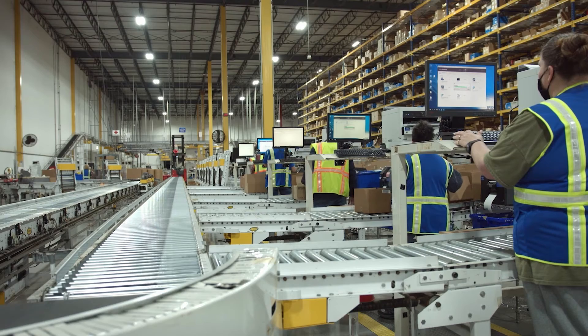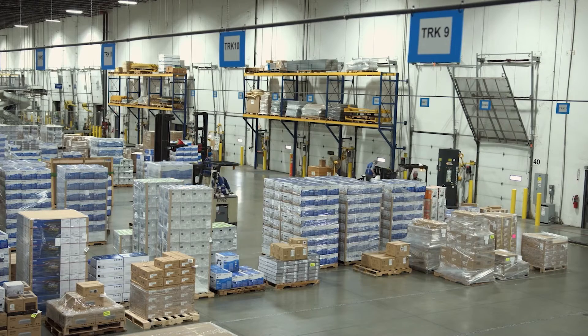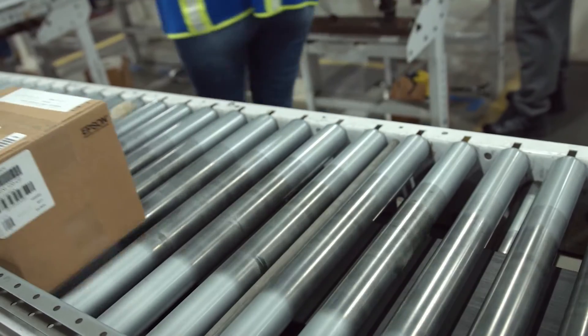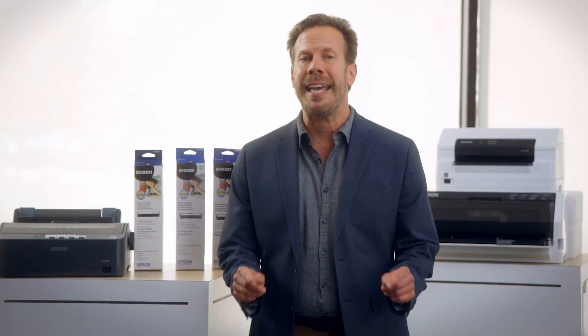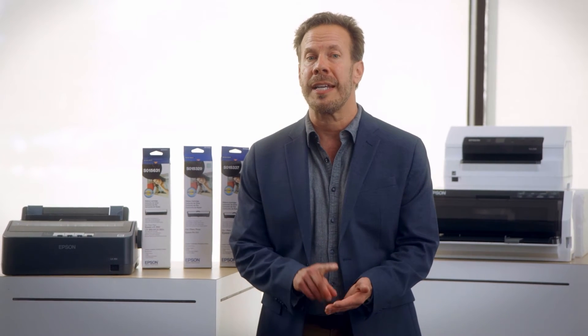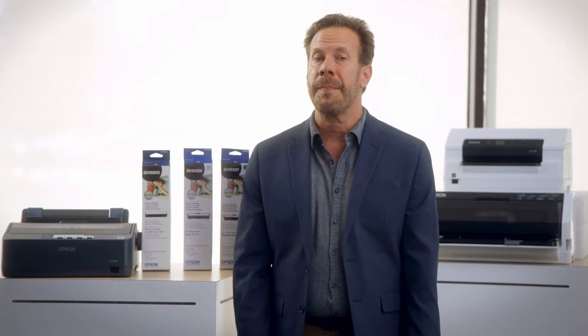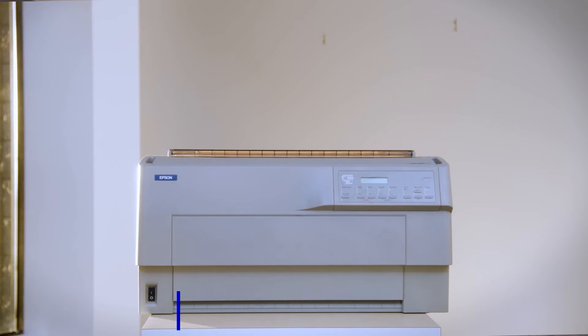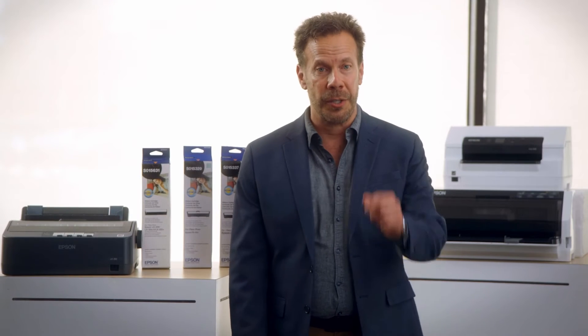If your business is from the manufacturing and logistics segments where shipping, pricing, inventory management, quality control, and product life cycle processes are required and you need to print in harsh environments — humidity, extreme temperatures, dust, or water — the LX 350, the FX 892, and the DFX 9000 are ideal for you.